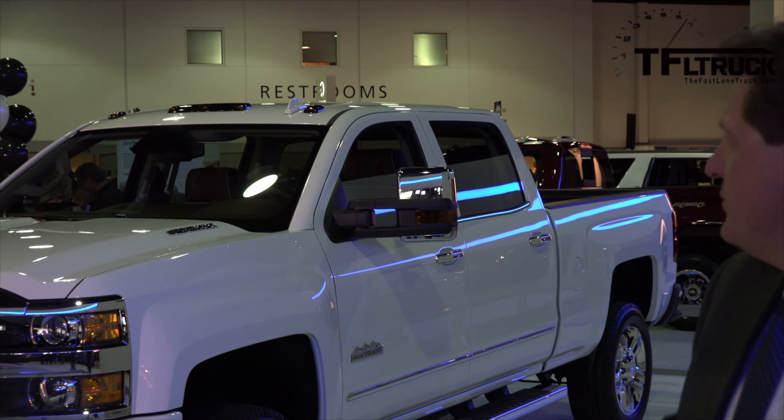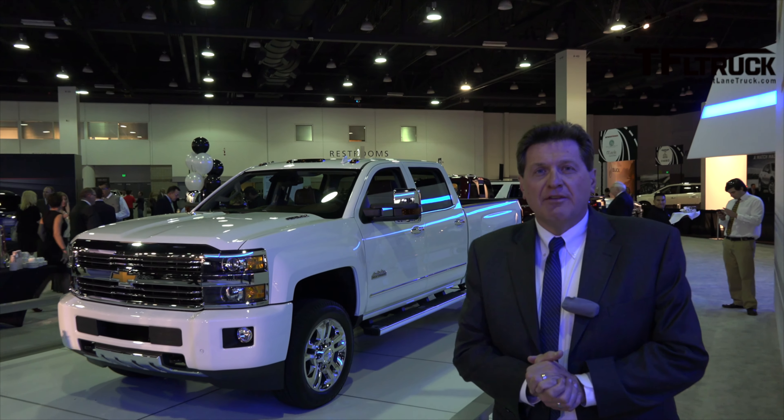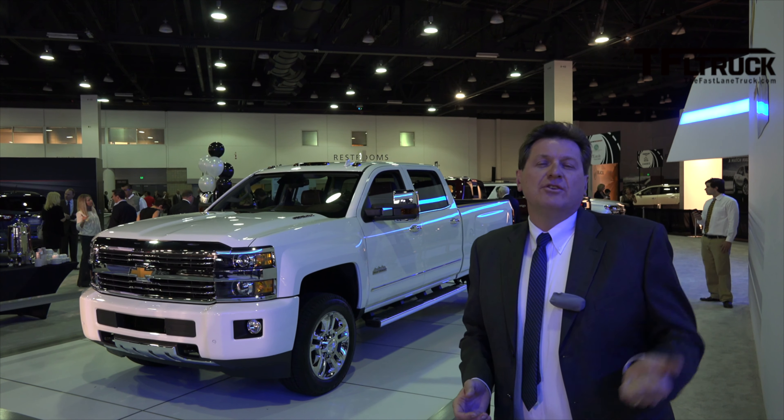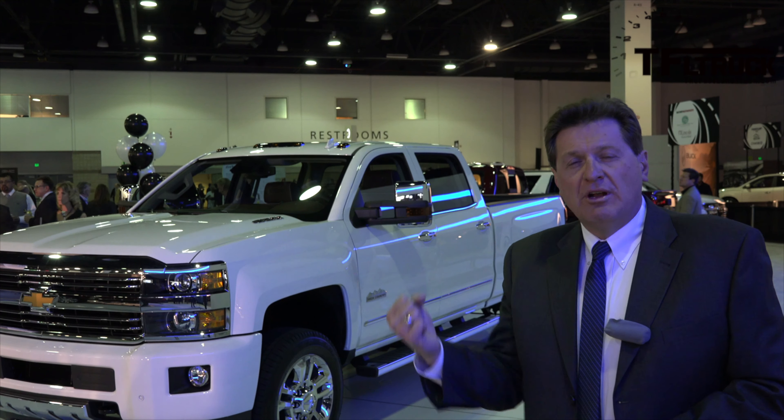One of the cool things about the new High Country are the mirrors on the truck. Check it out. There are amber lights on the front so people can see when you turn the signals on. And on the back there are lights that light up the way you're going when you put it in Reverse.